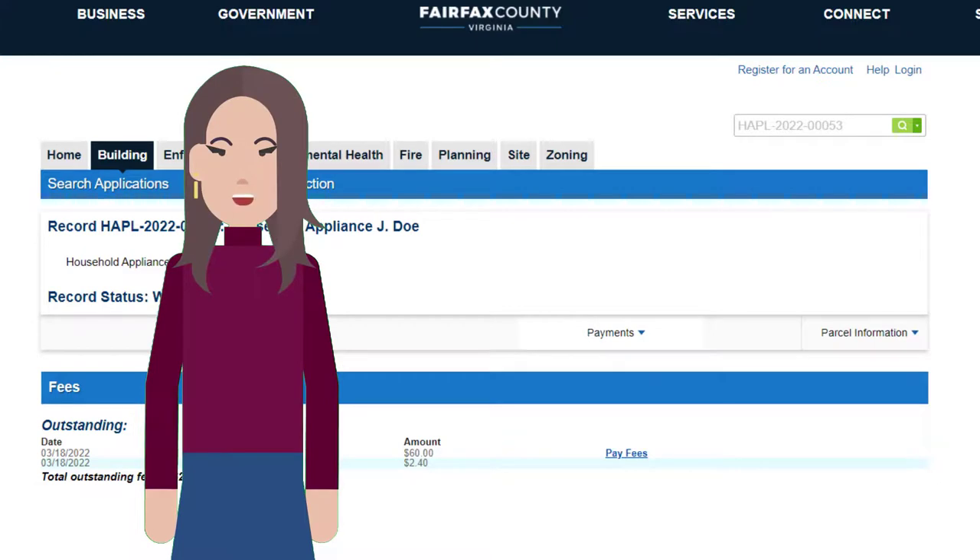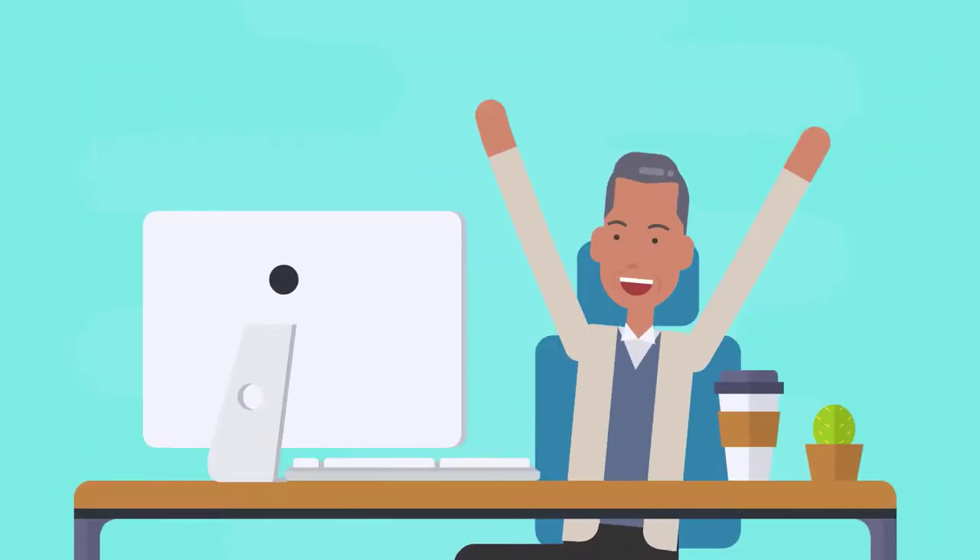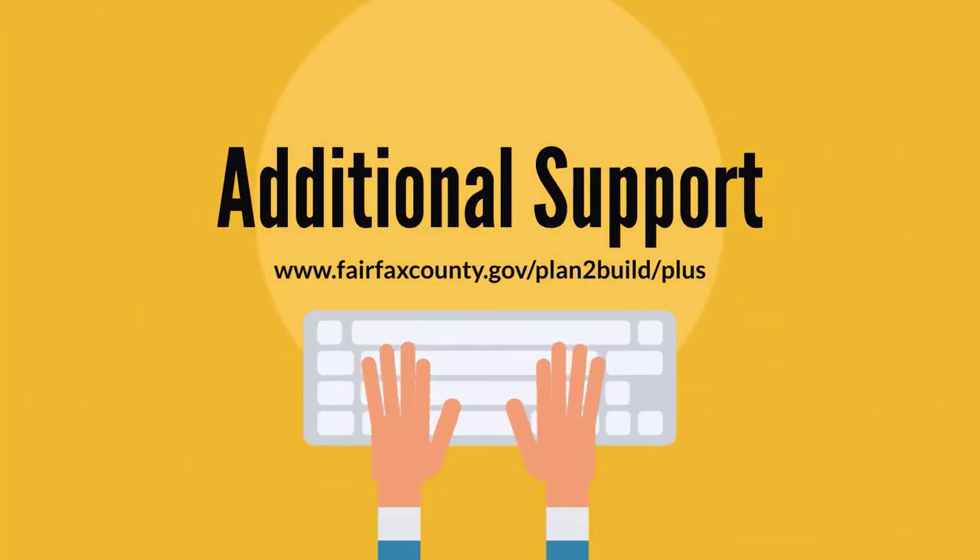Did you know that you do not have to be logged into PLUS to access the Record Summary page and make a payment? This enables contacts other than the applicant to submit payments on a specific record.